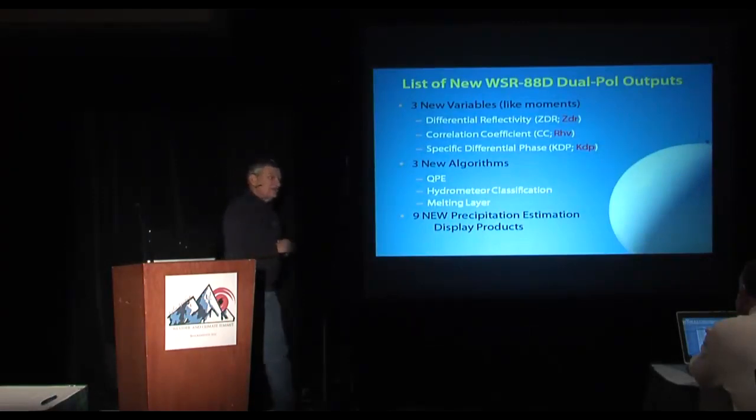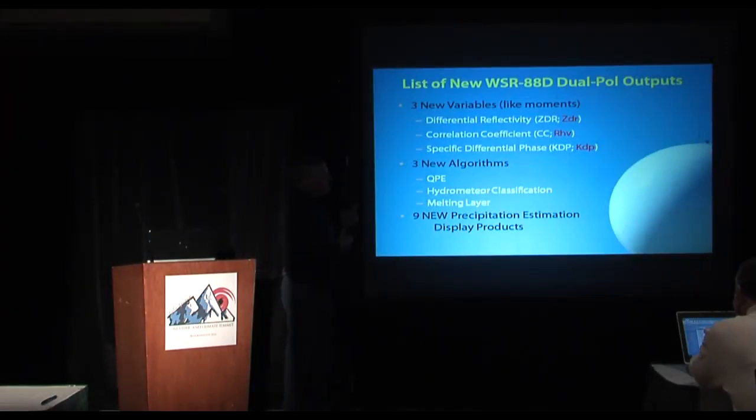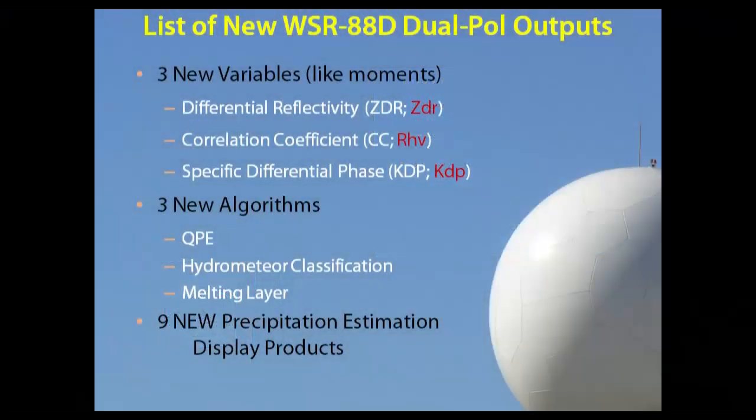You're going to get lots of neat new things to look at. There are three new variables, like moments from the first Doppler implementation: differential reflectivity (ZDR), correlation coefficient (CC, or rho-HV), and specific differential phase (KDP). Then there are three new algorithms: a melting layer algorithm, hydrometeor classification algorithm (HCA), and a quantitative precipitation estimation algorithm (QPE). And you get nine new precipitation estimation products.